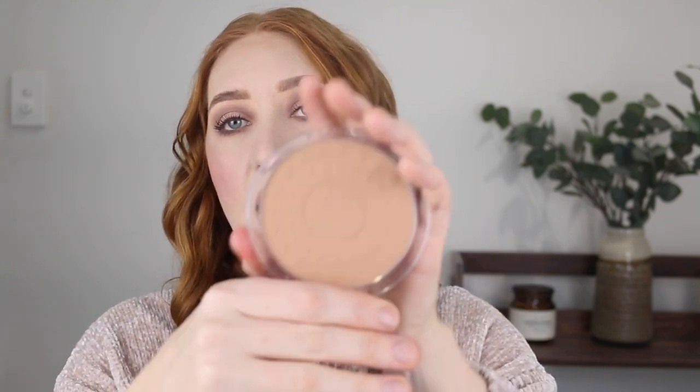Now onto some powder bronzers and going to the complete other end of the pricing scale, I have the Essence Sun Club Matte Bronzing Powder. This one comes in a huge pan — you're getting 15 grams — and what I liked about the look of this was how light it is. This is in the shade 01 Natural, it has a matte finish. At first I wasn't really a fan; I found I couldn't pick up any product on my brush but there was some kind of layer on top that just needed to be worked through. Now that I've gotten there it does work nicely, but it's not a bronzer I would rush out to buy immediately.